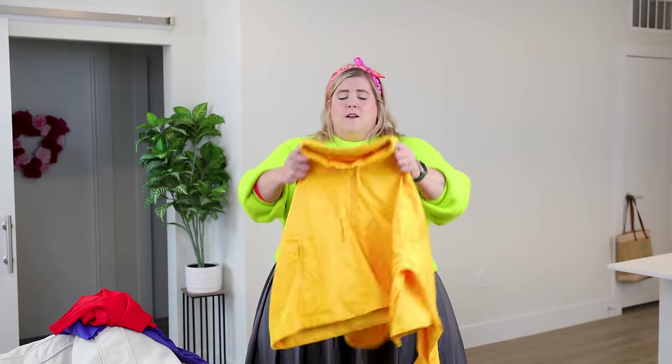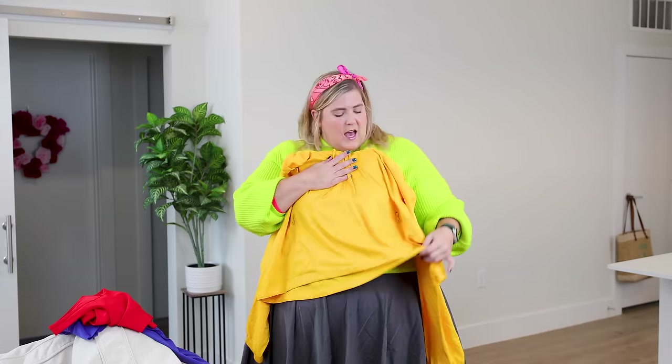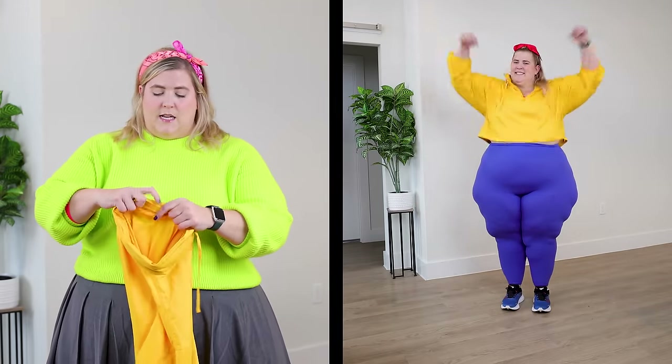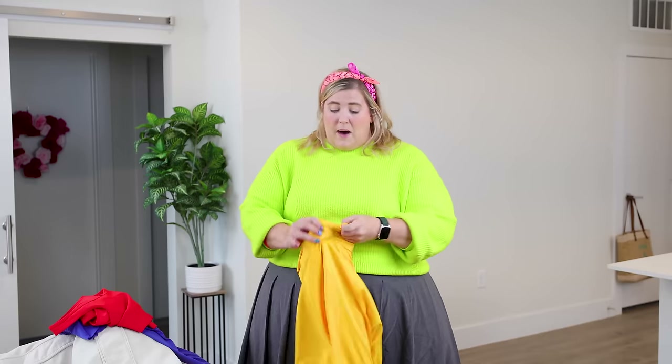My favorite thing in this look is from Girlfriend Collective — it is this bright yellow windbreaker crop. It's just a cool piece. I have this in my personal wardrobe; I did not buy this for the haul. I also didn't buy the leggings for this haul — I already have them. It also has a hood sewn right into the collar in case it rains when you're running outside. I took inspiration from the cheer community and pulled one of these big red cheer bows because we had to acknowledge Snow White's red bow in this look.